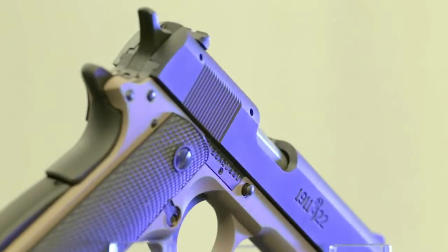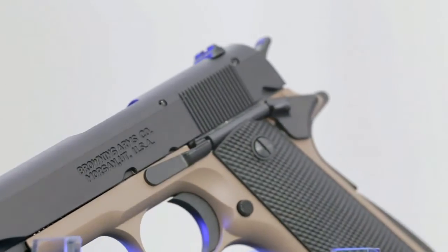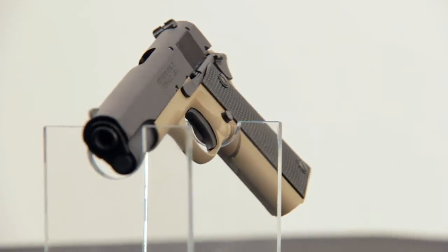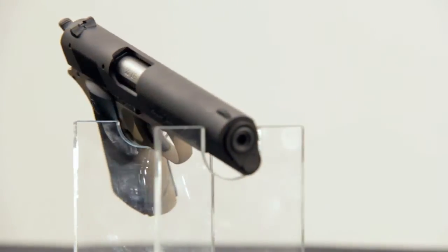It looks just like other 1911s we've fired on the show. Before we take a look at the pistol, let's do a quick safety check. All the controls are exactly the same — it has a grip safety and a thumb safety. The slide stop and barrel bushing all work the same. The difference is the full-size operates off a locked breech with a tilting barrel, whereas the 1911-22 is a straight blowback pistol with a fixed barrel.